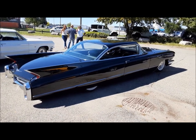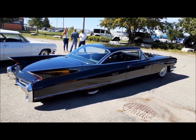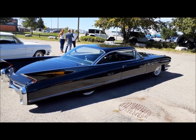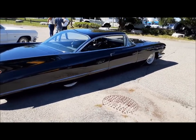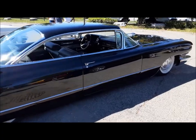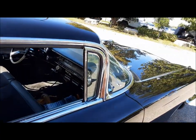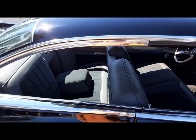Look at this Caddy — wow. It's long and low, man. Straight as a pin. Holy Toledo. She's nice. Gotta love a nice Caddy.